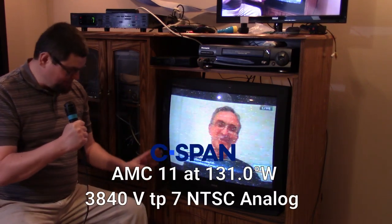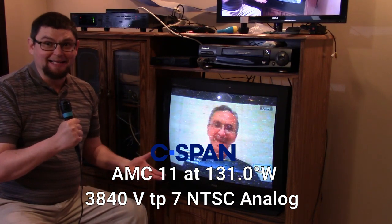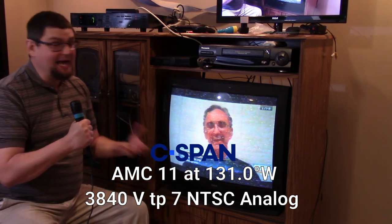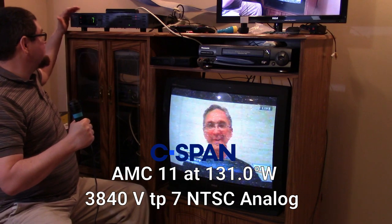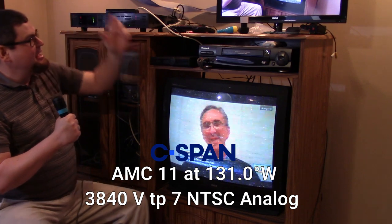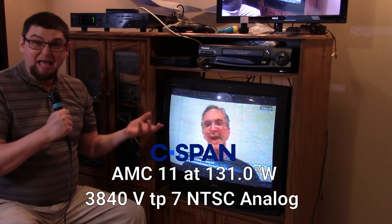Hello, my satellite neighbors. Robbie Strike, the Happy Satellite Nerd. This is also going to be a little bit of an Obsolete But Neat episode as well. Today we're looking at analog C-band satellite signals and C-SPAN, which is one of the few last analog C-band channels still being broadcast. Let's take a look at this old MA-COM analog satellite receiver and how we were able to receive analog C-band satellite signals still in 2020.